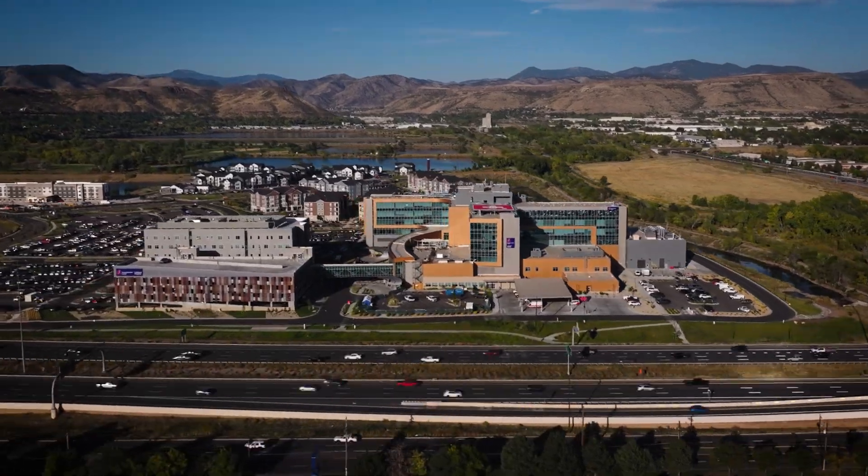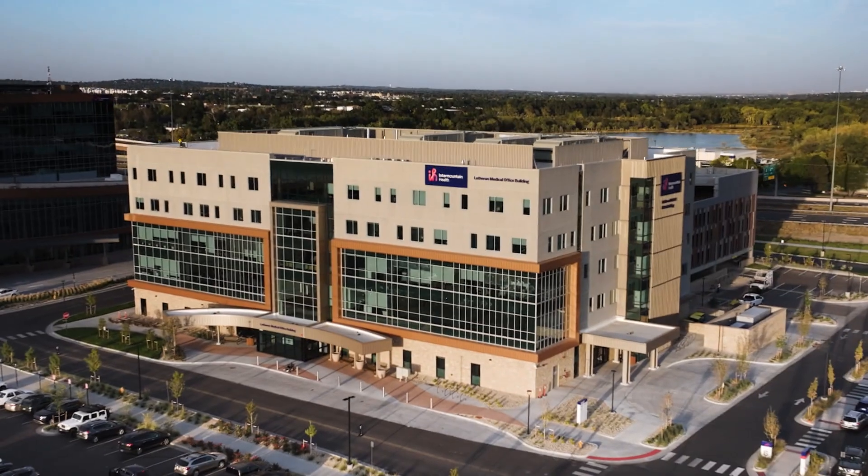Medical office buildings are typically not a statement piece on a campus, and I think this one really lends itself to being something more exciting.